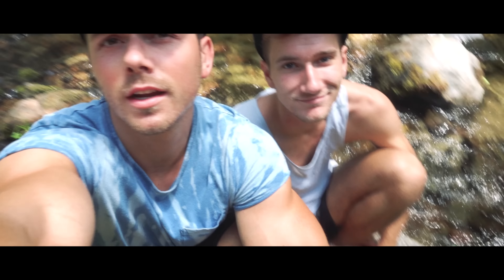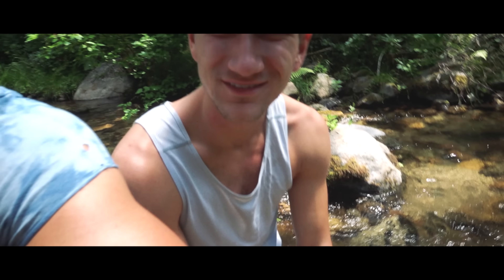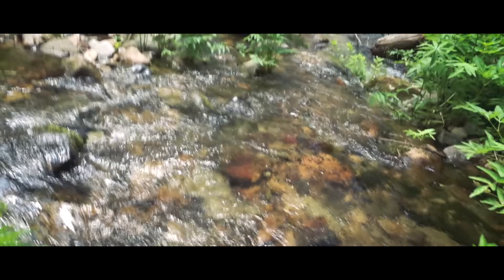We found ourselves a little island in this creek right here — aka just a little rock. Just a little rock. How's the water feel? Is it cold? It's pretty chilly. It feels really refreshing. It feels so good.